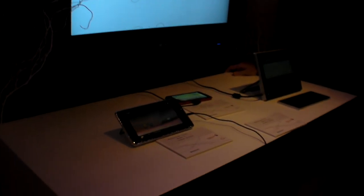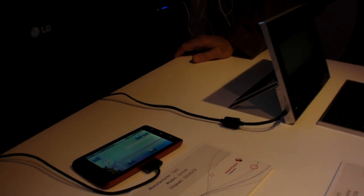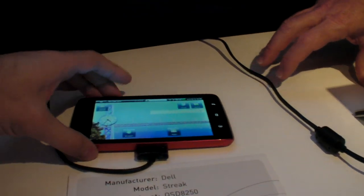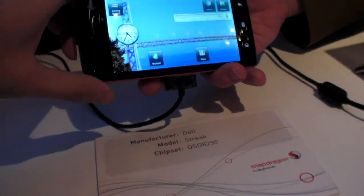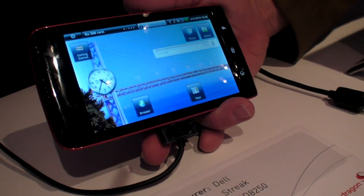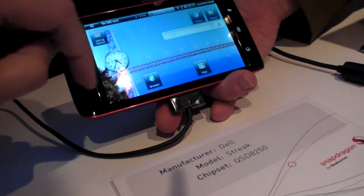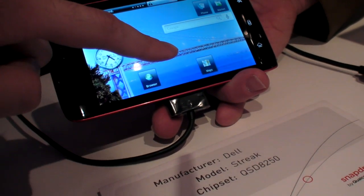We're here at the Snapdragon tablets corner at the Qualcomm booth. These are the Snapdragon tablets coming out very soon. The interviewee is the product manager with Qualcomm CDMA Technologies. They have several examples of tablets using a Snapdragon chip, including the Dell Streak, recently announced using the QSD-8250 1 GHz clock CPU Snapdragon chip.